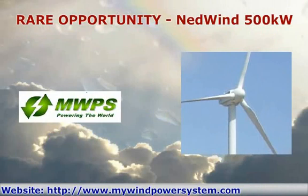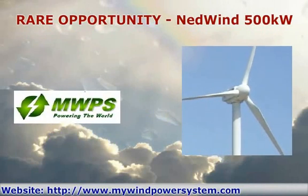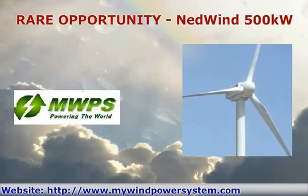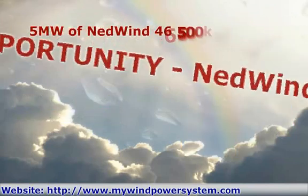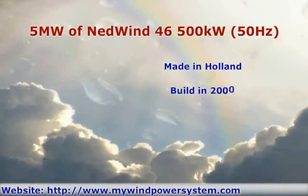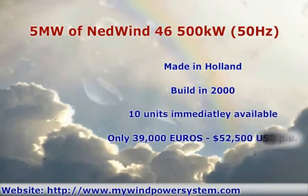We have for you 10 units of NetWin 46 500kW wind turbines, ready to ship to anywhere in the world. 5MW of NetWin 46 500kW wind turbines. Built in 2000, made in Holland. 10 units immediately available, only 39,000 euros or 52,500 dollars per unit. Full shipping and installation services available.